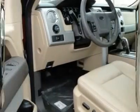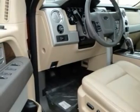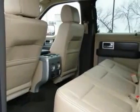AM-FM stereo radio, power windows, security system, power door locks, and front reading lamps.